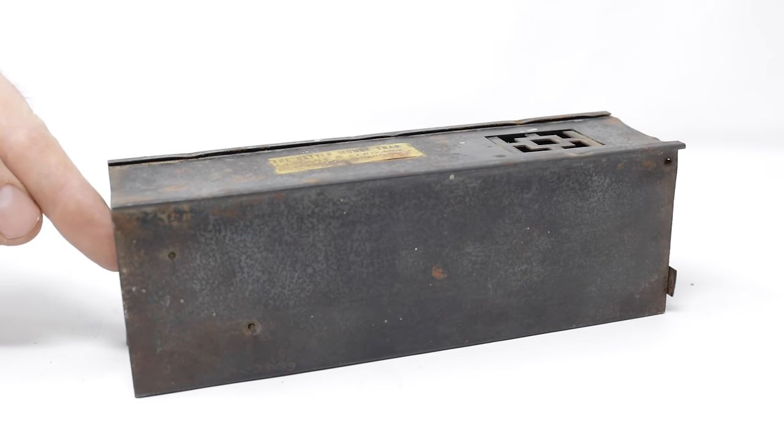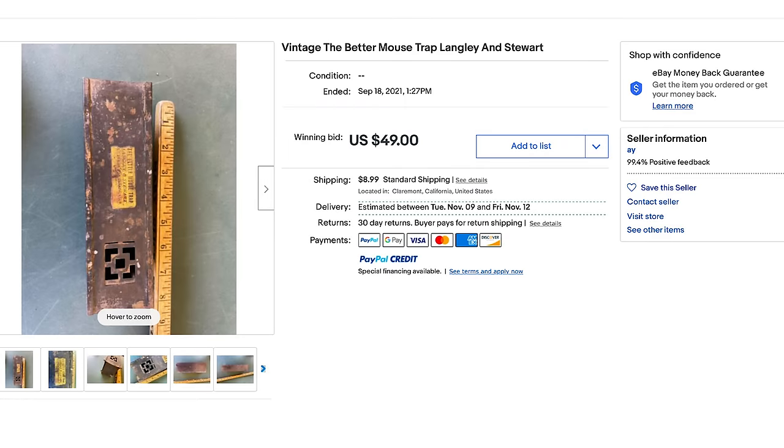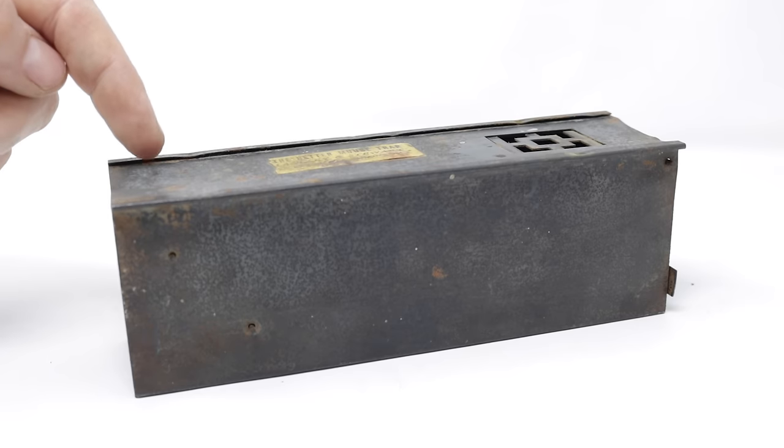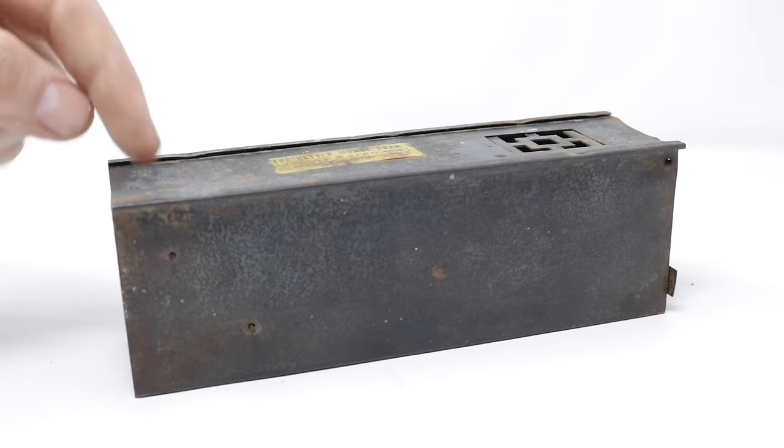Today for Mousetrap Monday we're going to test out a very old and rare antique mousetrap. I was so excited when I saw this for sale because I've never seen it before. I reached out to several collectors and they say they've seen pictures of it but they haven't seen one in person. So it's a very uncommon trap and I'm curious if it actually works.